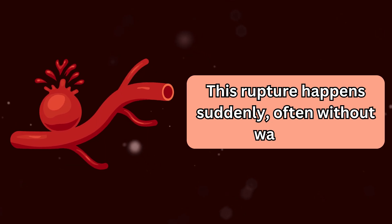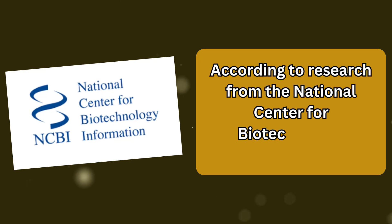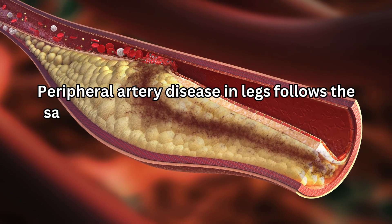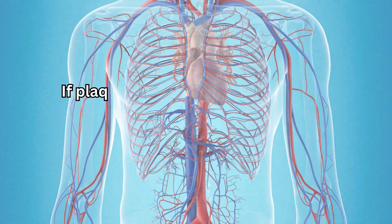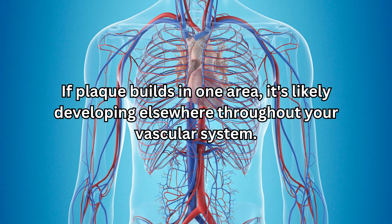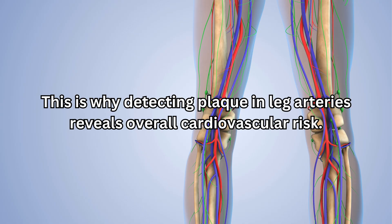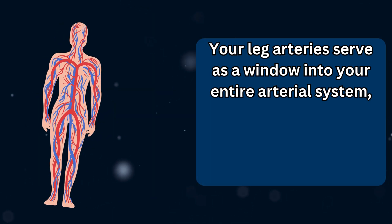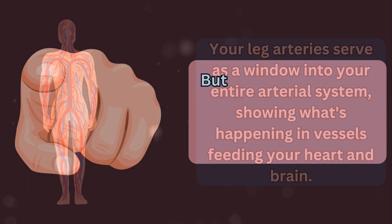This rupture happens suddenly, often without warning. According to research from the National Center for Biotechnology Information, peripheral artery disease in legs follows the same atherosclerotic process as coronary disease in the heart. If plaque builds in one area, it's likely developing elsewhere throughout your vascular system. This is why detecting plaque in leg arteries reveals overall cardiovascular risk — your leg arteries serve as a window into your entire arterial system, showing what's happening in vessels feeding your heart and brain.